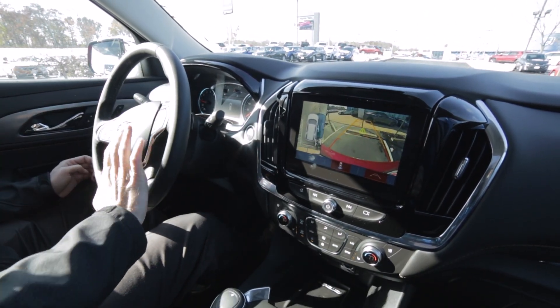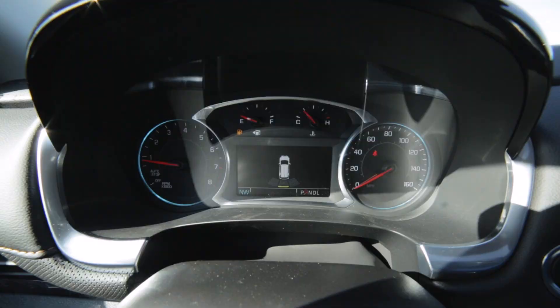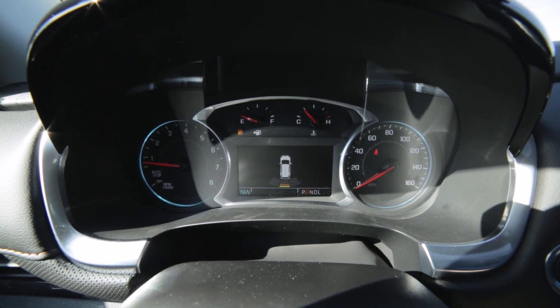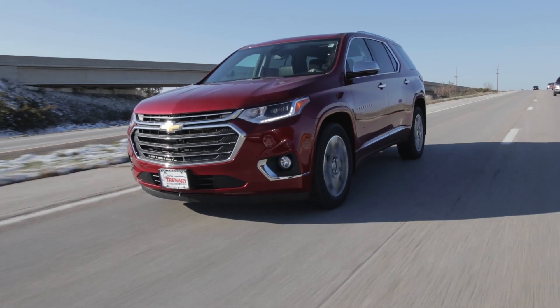There's the rear park assist letting you know that something is coming up. It also gives you a display letting you know where it is, and you also get an audible vibration in your seat. If you'd like to check out any of these features and schedule a test drive for yourself, come on down to your local Jim Tenney dealership.